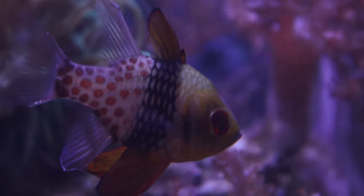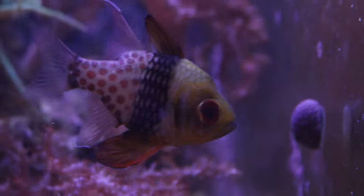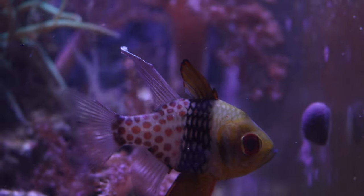If the temperature in your reef tank is anywhere between 73 to 78 degrees, then the pajama cardinal fish will do just fine.